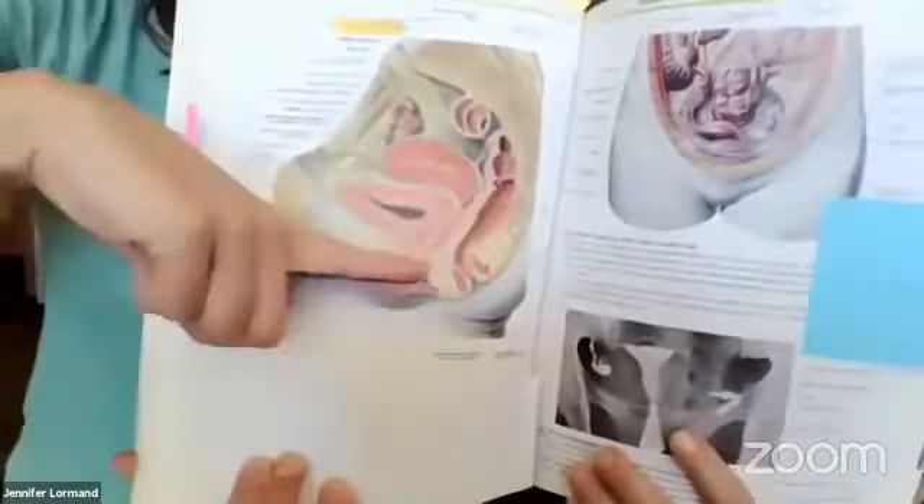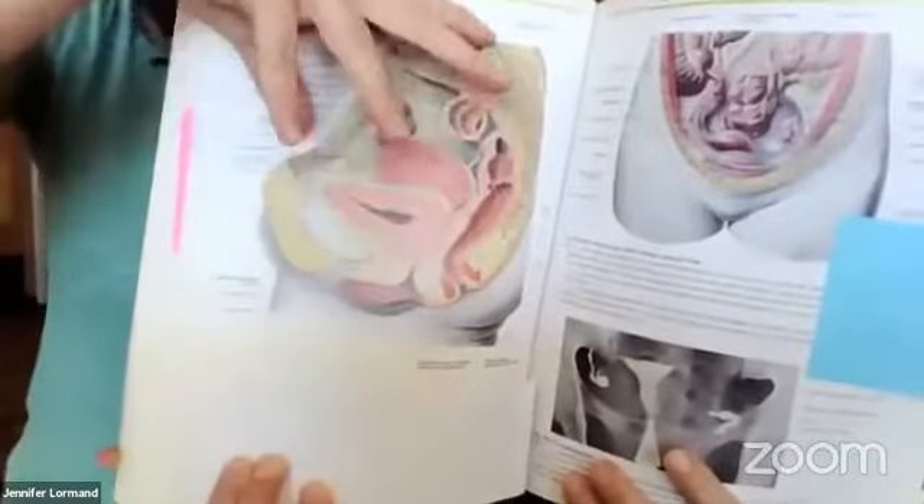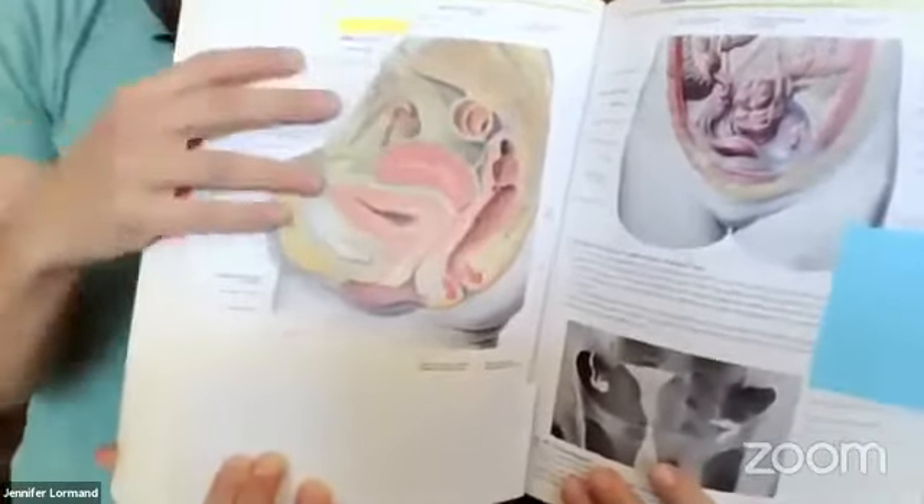If you don't have the support underneath to hold it all in and the pressure up here increases, it's like — Jen talks about squeezing the toothpaste tube — if your pelvic floor isn't working well and you increase pressure up top, it's like squeezing the toothpaste tube without the cap on and it's going to come out. And that is stress urinary incontinence: that laugh, cough, sneeze, jump and pee situation. But there are three other types, surprisingly.